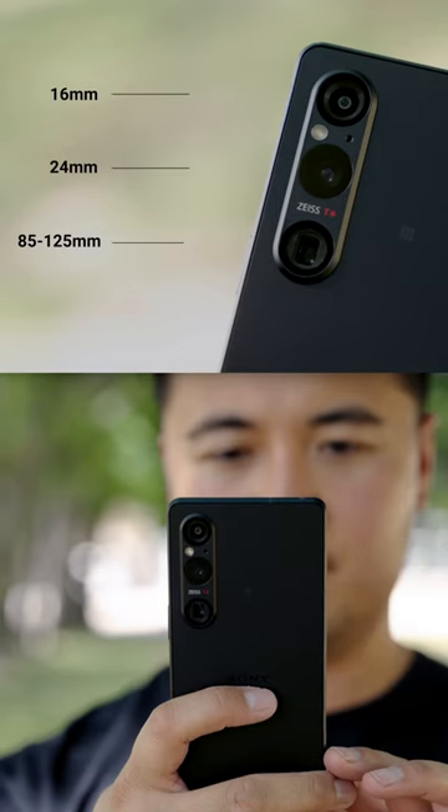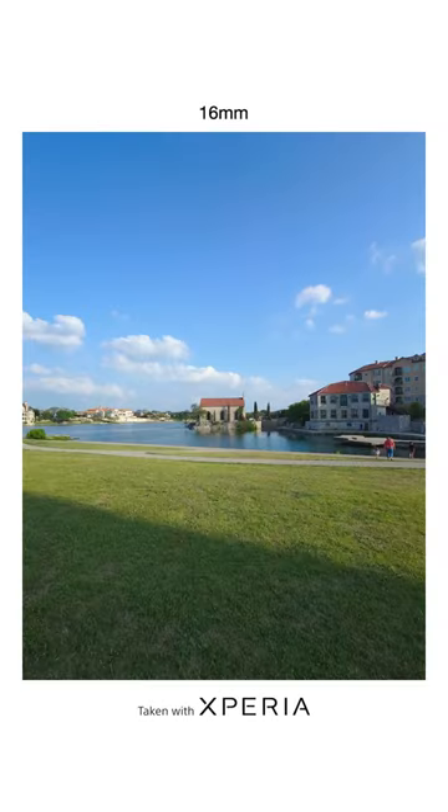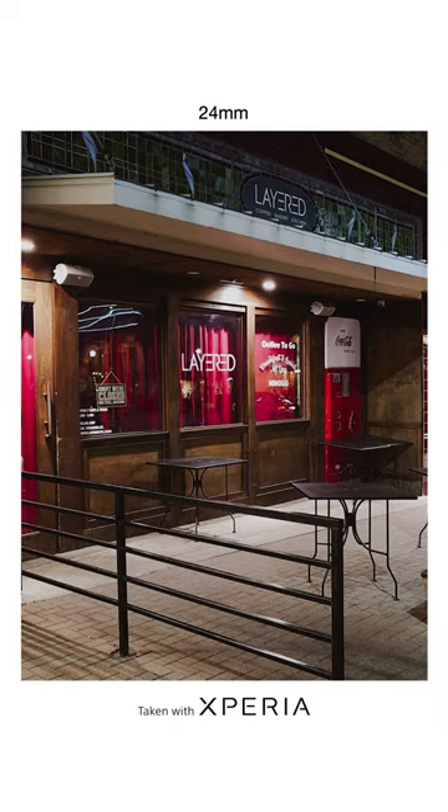You can take stunning photos at different focal lengths because there are three lenses to choose from. You have the 16mm for wide shots, 85 to 125mm to capture images far away, and the 24mm lens which uses the new Exmor T sensor to capture really sharp images in low light.